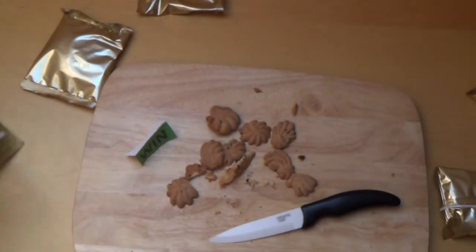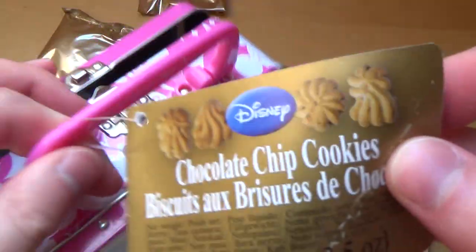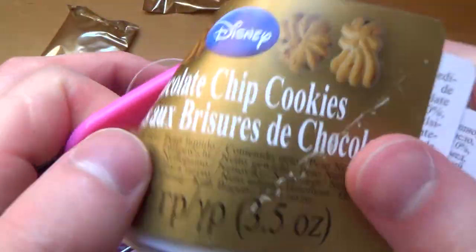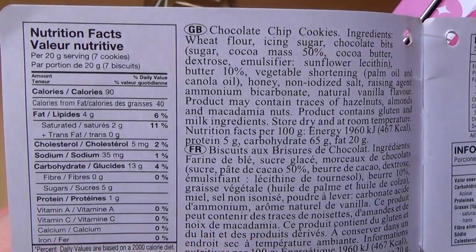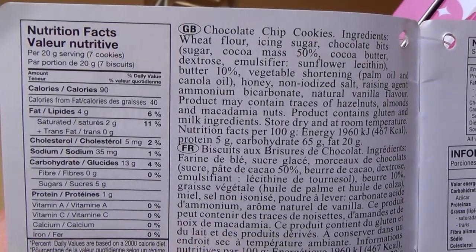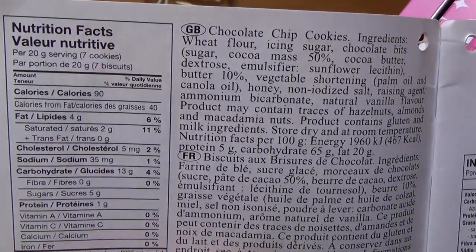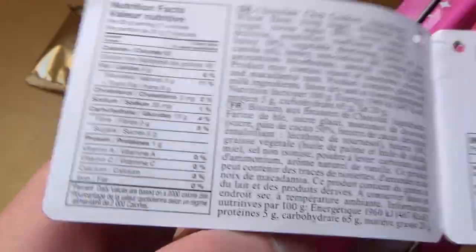I could check out the flyer — there was a flyer. Here we go. Hazelnut — can contain traces of hazelnut.